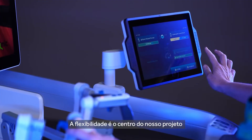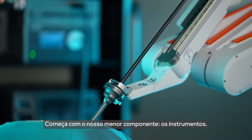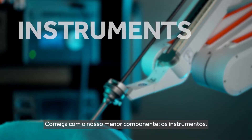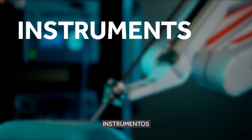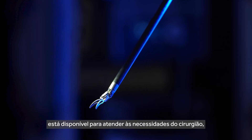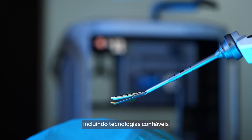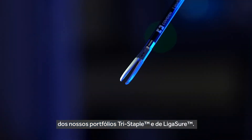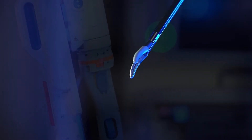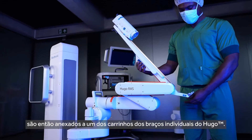It starts from our smallest component: the instruments. A wide selection of wristed and non-wristed instruments is available to fit the surgeon's needs, including trusted technologies from our tri-staple and ligature portfolios. The instruments and endoscope then attach to one of Hugo's individual arm carts.